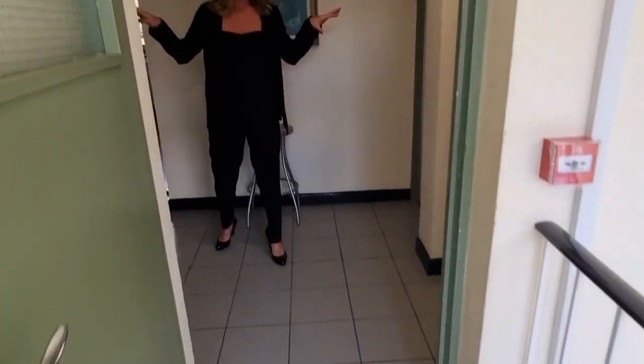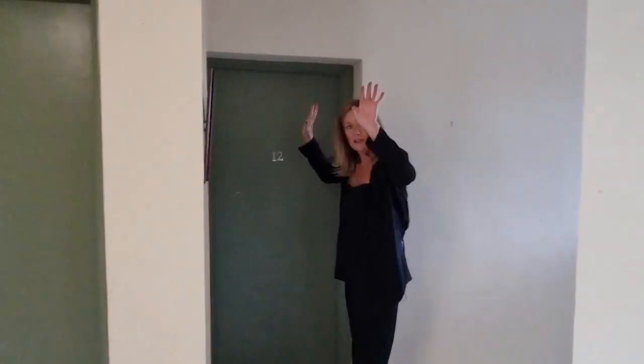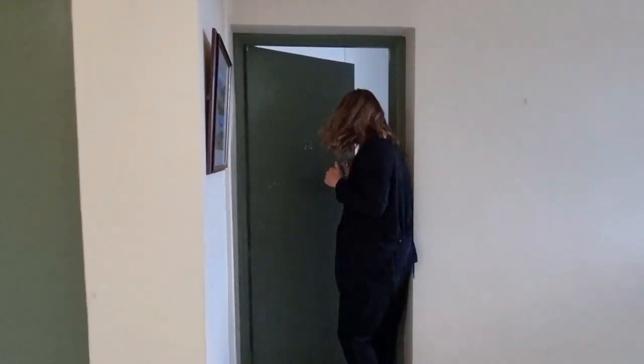There are four apartments on each level — it's really quiet here, really nice. We're here at the back, so you've two at the back and two at the front. Come on in and take a look.